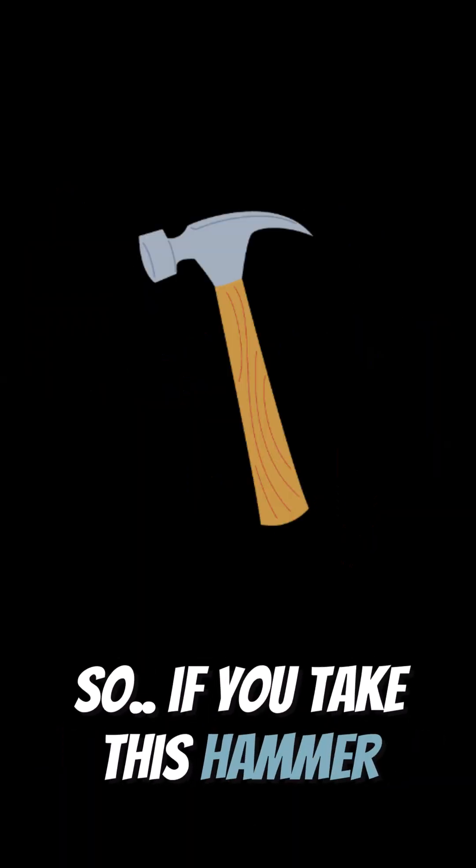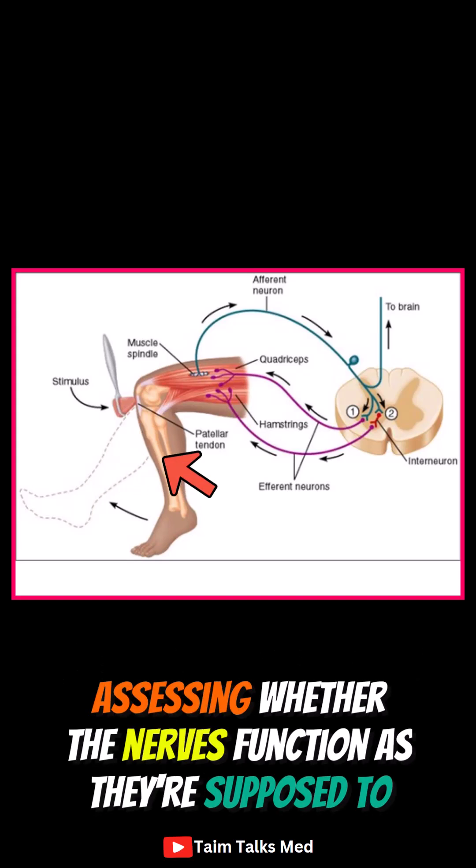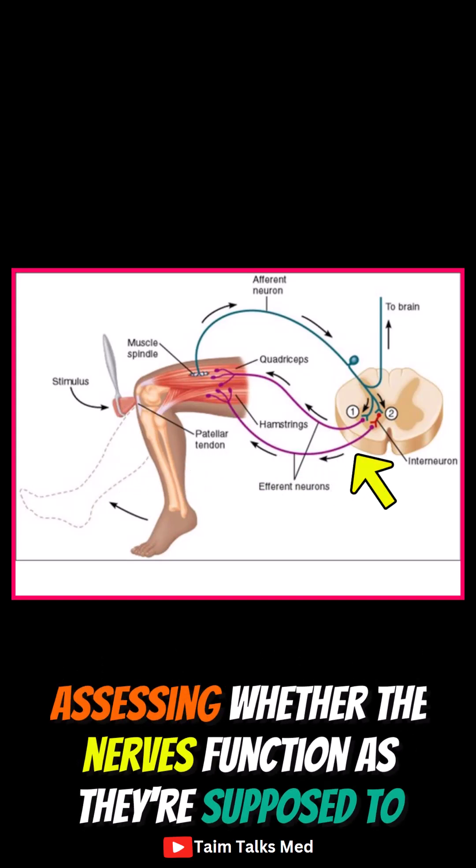So if you take this hammer and knock on the patellar tendon on the knee, you will activate a reflex arc in the spinal cord, which helps with a quick automatic response, assessing whether the nerves function as they're supposed to.